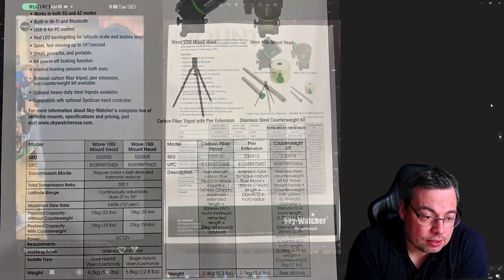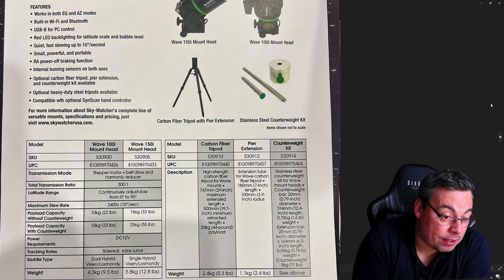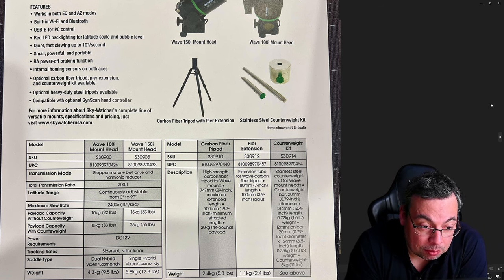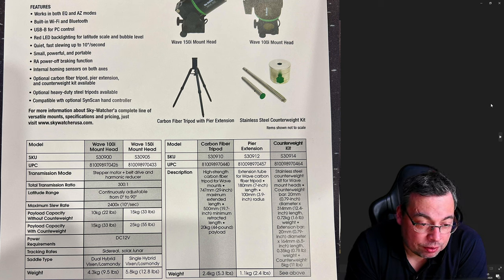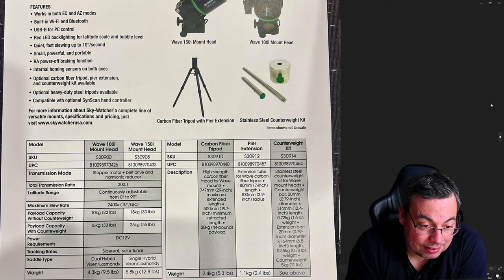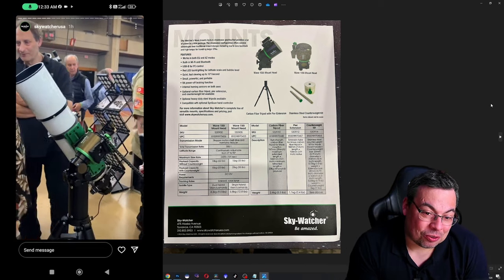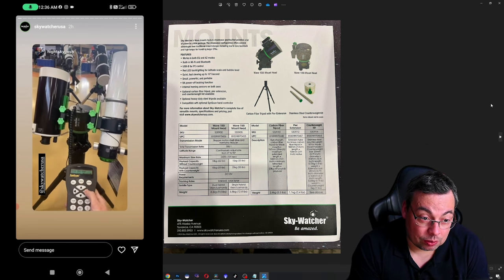It's really nice that Skywatcher has entered the harmonic drive market — more competition means better prices and hopefully better quality mounts. Here are the specifications for the new Skywatcher harmonic drive: works in both EQ and AZ modes, built-in Wi-Fi and Bluetooth, USB for PC control, red LED backlighting for latitude scale and bubble level, quiet and fast slewing up to 10 degrees per second, small, powerful and portable, RA power braking function, internal homing sensors on both axes. It also has an optional carbon fiber tripod, pole extension and counterweight kit, and optional heavy-duty steel tripod. It is compatible with the optional SynScan hand controller, though for most uses I think the smartphone is the way to go.